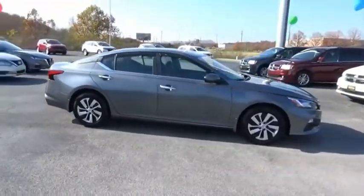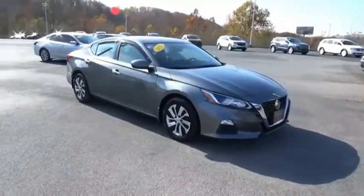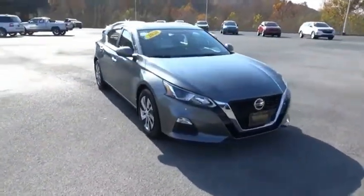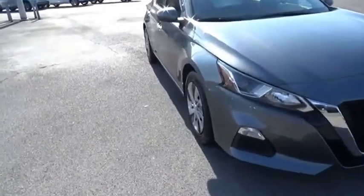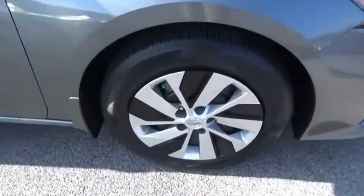Including push-button ignition, which comes standard. Combine that with a powerful engine and standard airbags and over 5,000 quality and performance tests, and you'll see the Nissan Altima is made to drive and built to last.